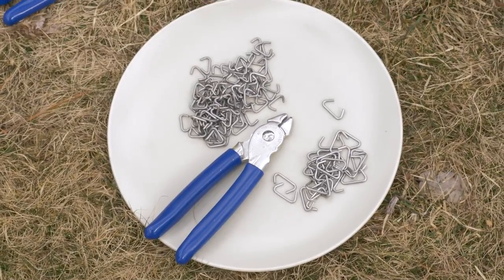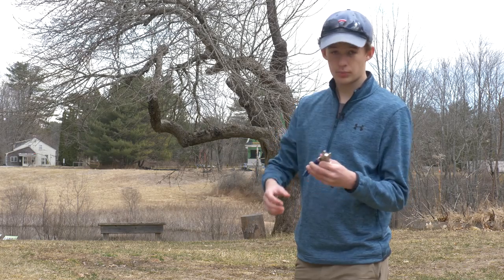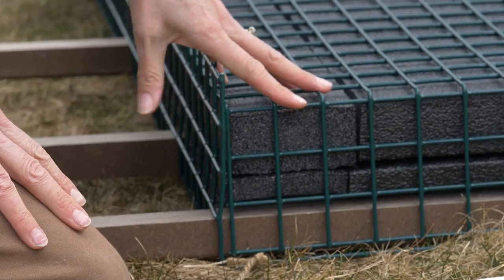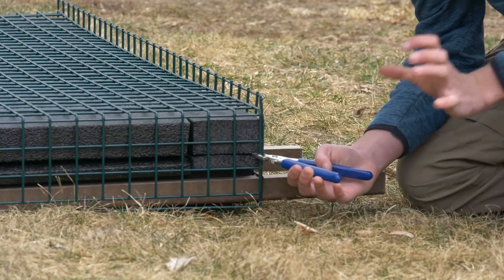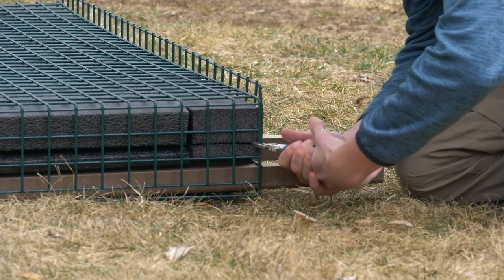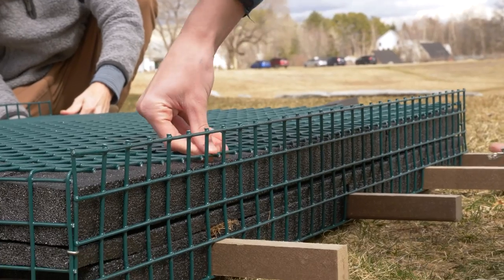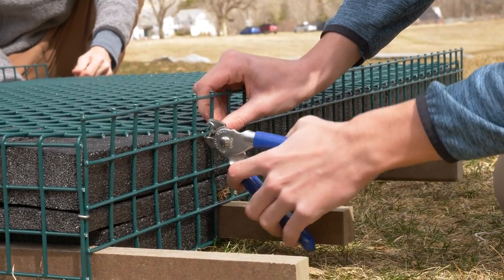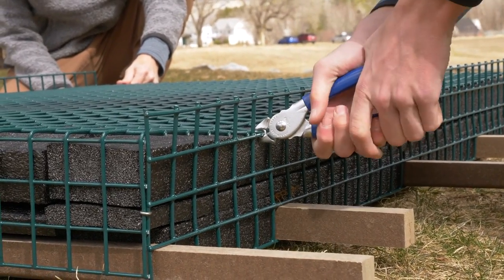These are the hog rings and hog ring pliers, which we use for fastening the rafts. The hog rings fit easily into the pliers. We start by fastening each corner because the fit of the trap wire box is always a bit difficult — using opposite corners first to make sure everything is even. We pull together the ends, placing the fastener around both sides of the box, and squeeze tightly to give a really nice and secure attachment. When the trap wire isn't cooperating, you can push the pieces together, curl the hog ring around the trap wire, and give it a simple squeeze.